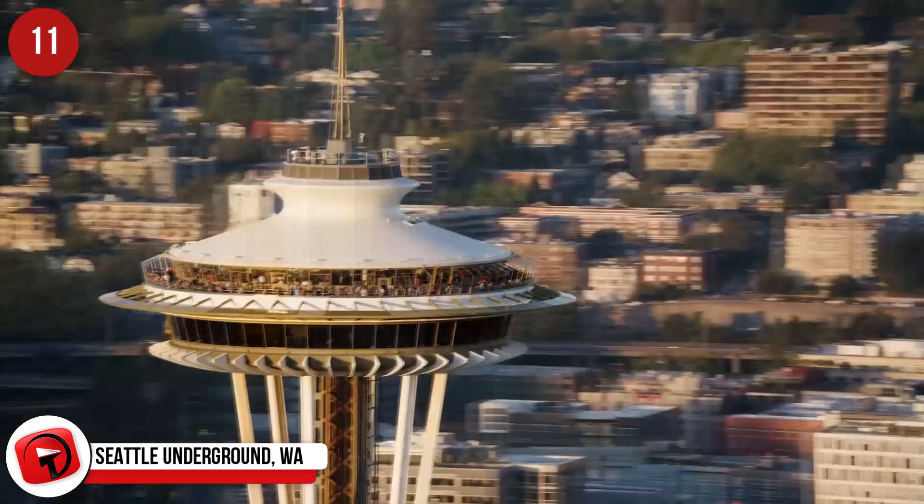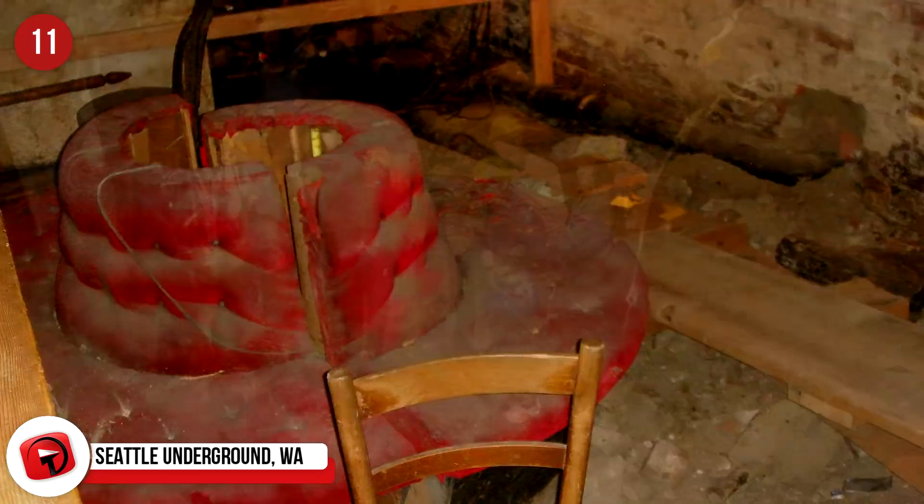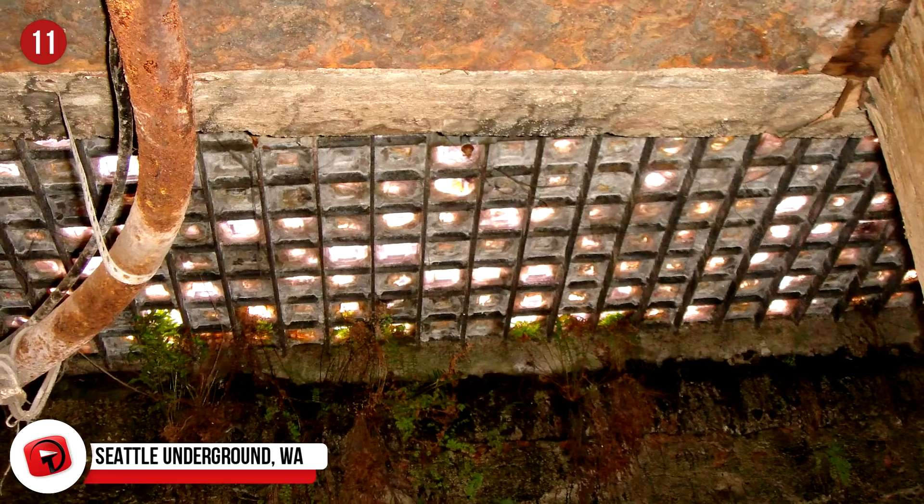Seattle Underground, Washington. Under the streets of Seattle, Washington, lies a completely otherworldly place, waiting for you to explore. The underground network of passageways and basements used to be the original ground level of the city in the mid-19th century.